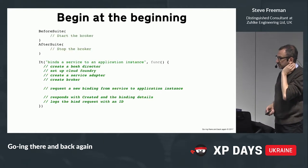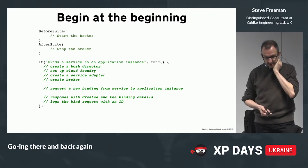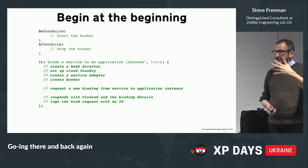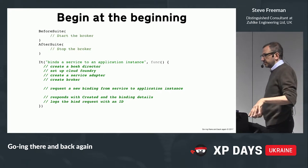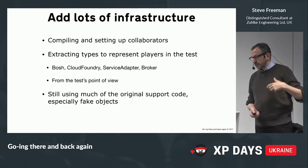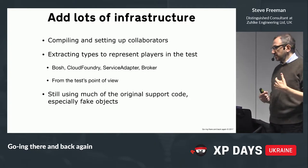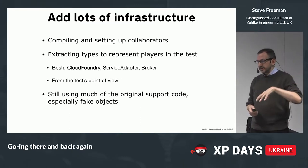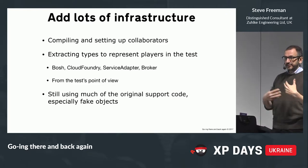Let's step back and begin at the beginning. The pseudocode for our first test is fairly straightforward: there's a before where you start the broker and an after where you stop it, some setup, you trigger the event by requesting a binding, and then you check what comes back and the logs. We took this literally and filled it in with working code, doing things like compiling and setting up the collaborators. As we went along with the refactoring, we started extracting types to represent the various players in the test — the BOSH, CloudFoundry, ServiceAdaptor, and the broker.